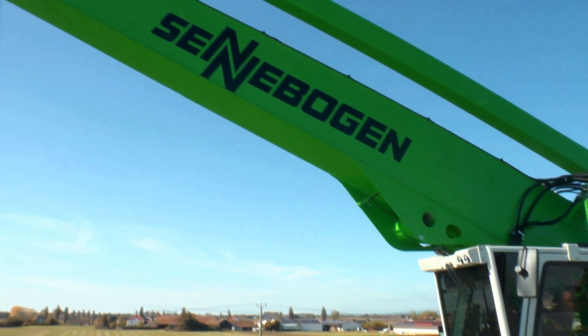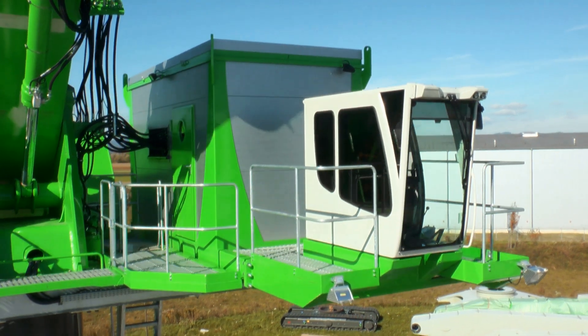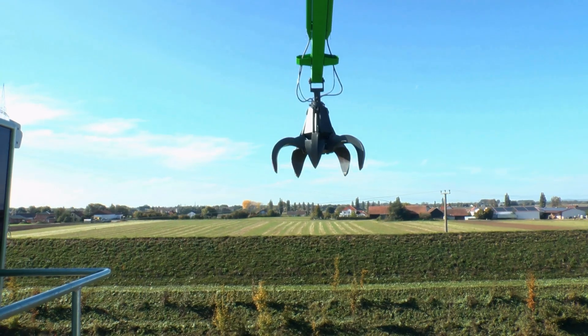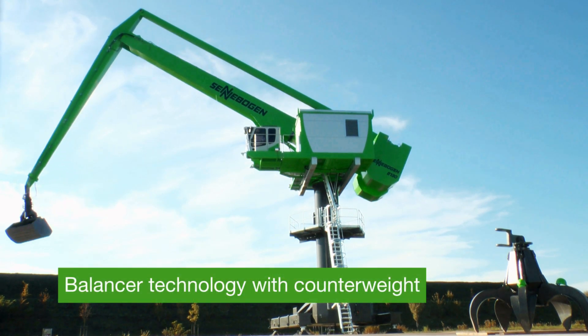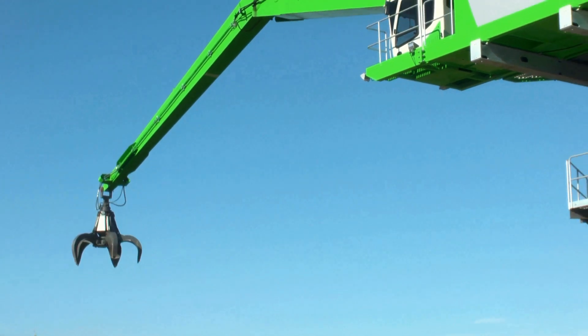Today, more than ever before, operational and energy costs are decisive criteria in modern material handling. With this in mind, Senebogen has produced an extremely economical and cost-effective machine in the new 8130. Thanks to innovative balancer technology,